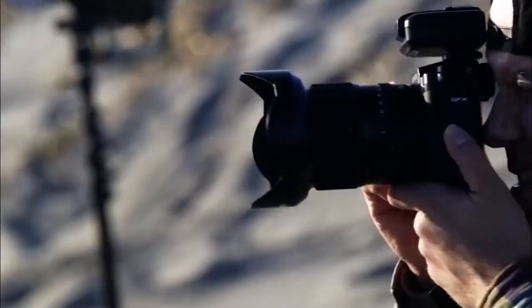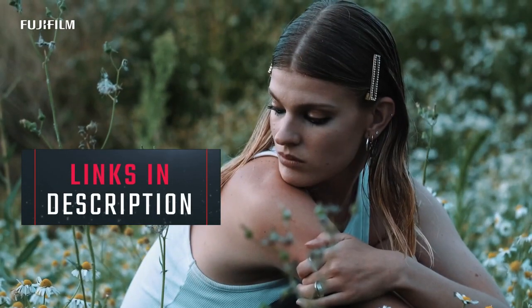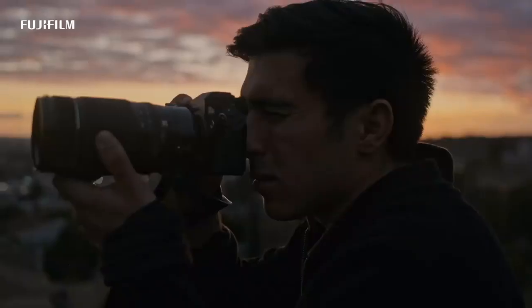So, whether you are a professional photographer or an amateur enthusiast, we have got you covered. In the description below, you can find links to each product that we will be discussing in this video. So, let's dive right in and explore the 5 Best Fujifilm Cameras for 2023.